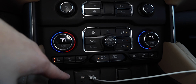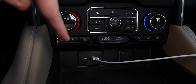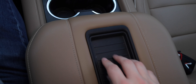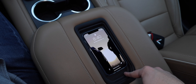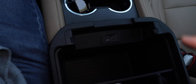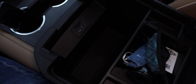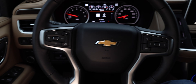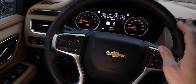My favorite is the wireless charger, especially paired with wireless Apple CarPlay and wireless Android Auto. You can set your phone to wirelessly play through the infotainment system while it's wirelessly charging — I think that's fantastic. When it comes to audio, you have a 12-speaker Bose premium surround sound system, which sounds really good.